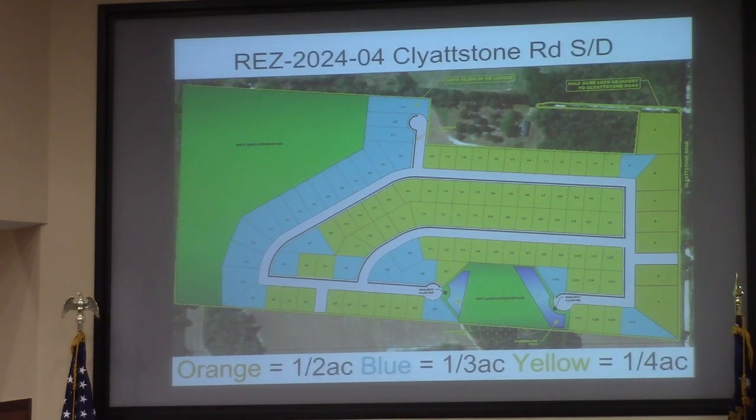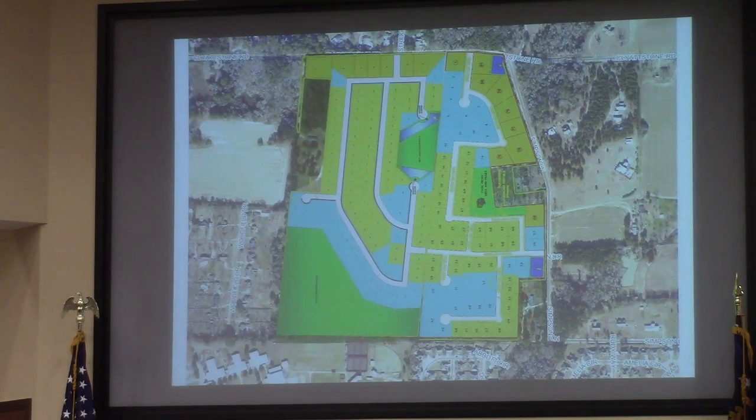This is the proposed layout for the Clydstone Road Subdivision from the applicant. You'll note the half-acre lot sizes in orange along Clydstone Road, the third-acre lot sizes in light blue, and the quarter-acre lots in yellow as well. For reference, this shows both neighborhoods side-by-side, illustrating the mixture of densities.